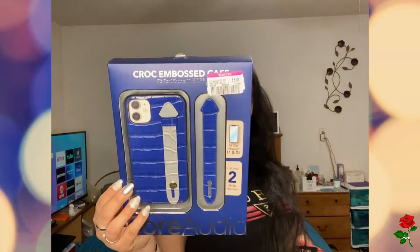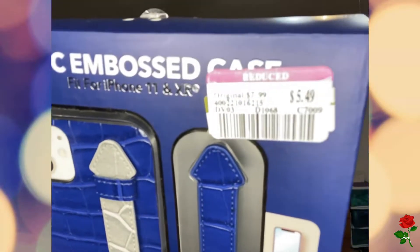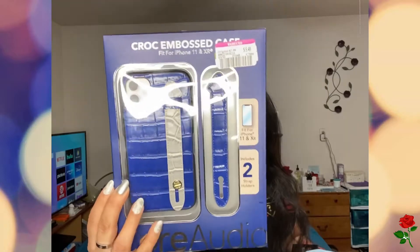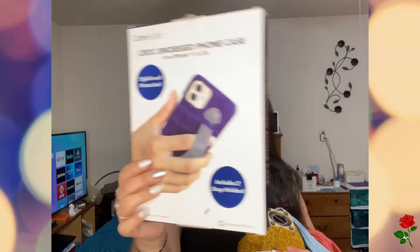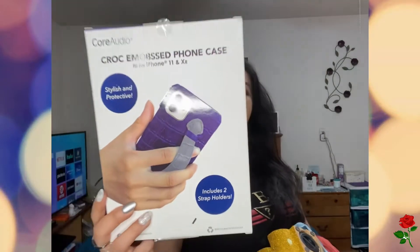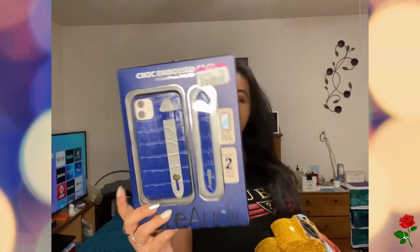I've never tried these so I'm going to try those. I also picked up this case for my phone. It's croc embossed and this was $5.49 — it has two straps. Instead of a pop socket, you hold it with a strap like this. I do like it. I think because it's croc embossed, it looks expensive.